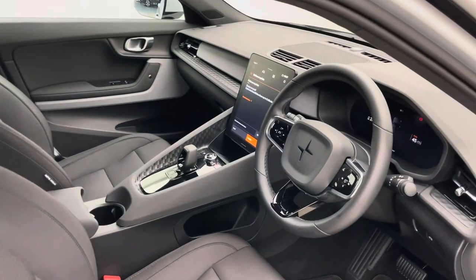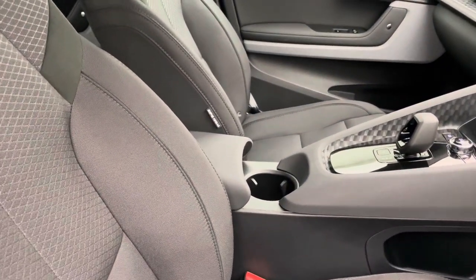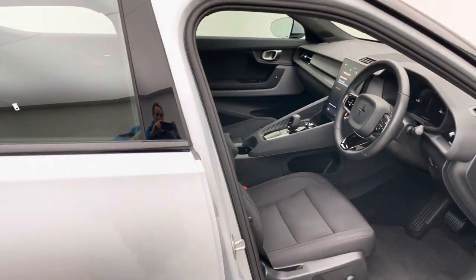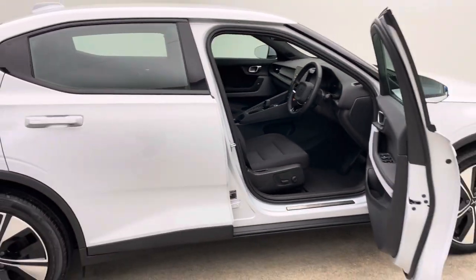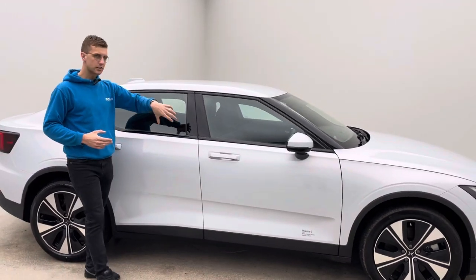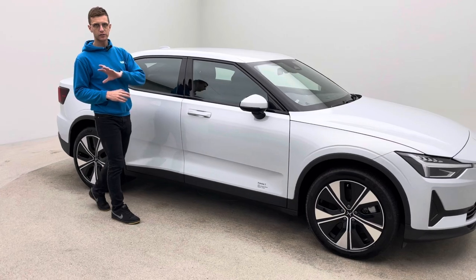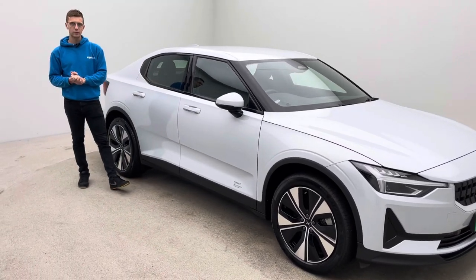Going round the car, you'll start to see the level of attention to detail we go to, not only on the valeting side of things but the vehicle's presentation. Bodywork wise: no dents, no scratches, no scuffs. On the wheels: no blistering, no corrosion, no kerb damage. On the inside of the car: no rips, no tears or burns. The latest software update has been done and the car is literally in a position ready to drive away.